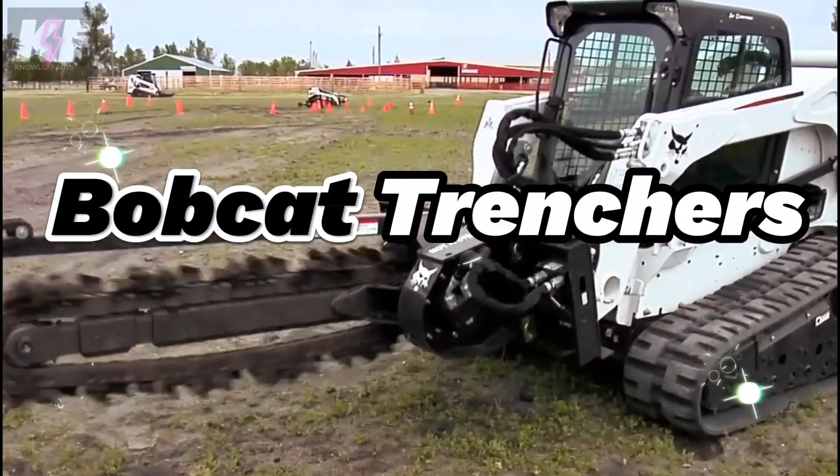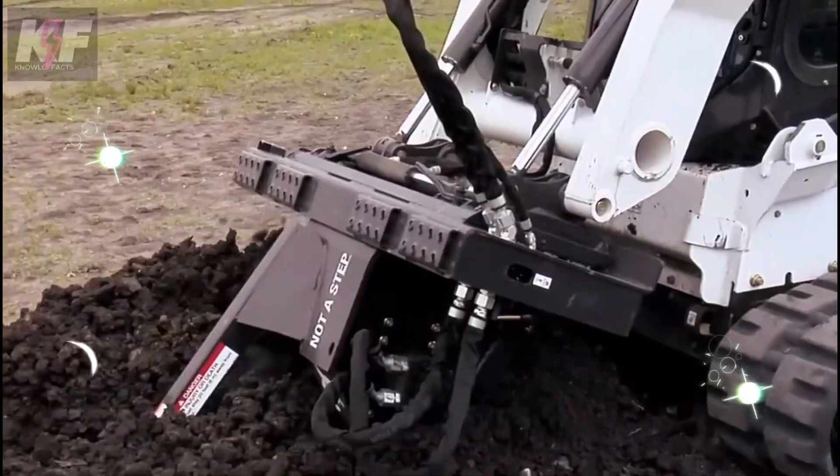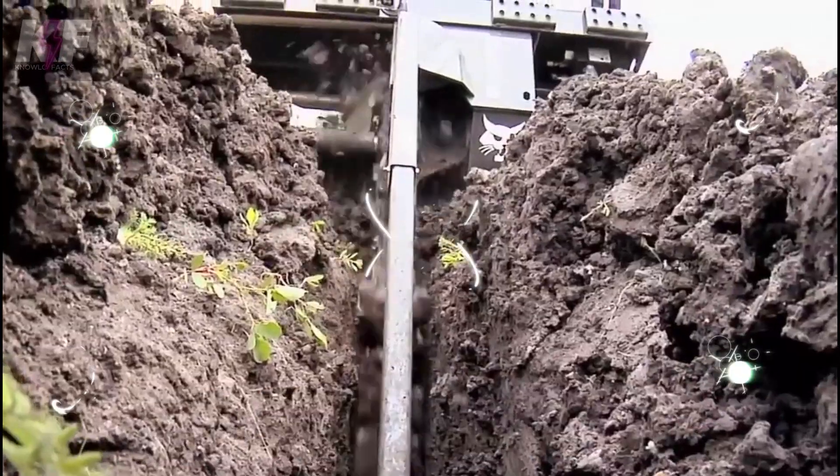Bobcat trenchers carve through the earth with ease, making trenches in all sorts of ground, even the rock-hard types. They're built tough, with the ability to dig trenches from 4 to 8 inches wide and up to 24 inches deep.